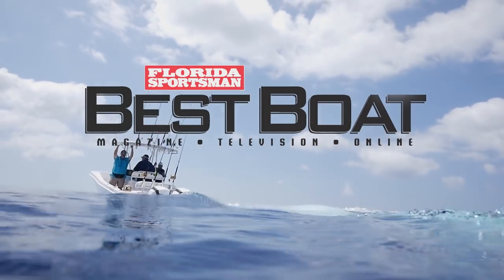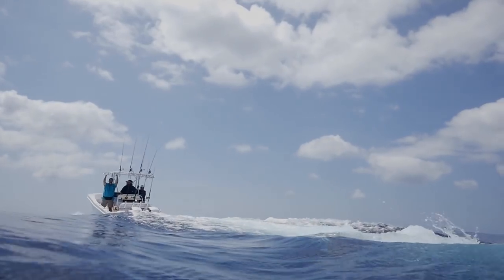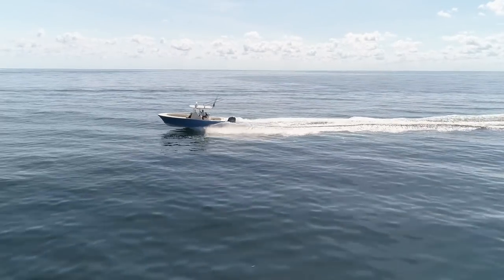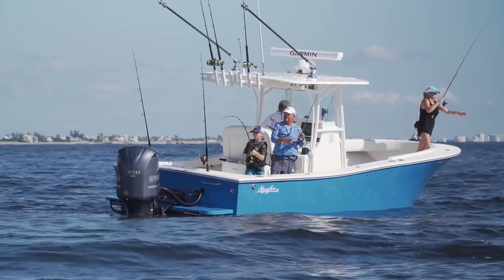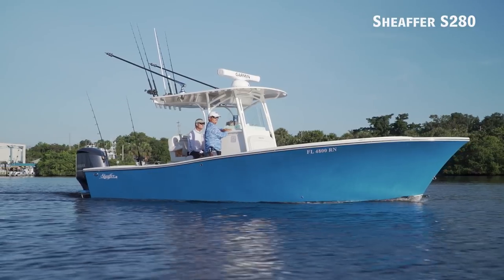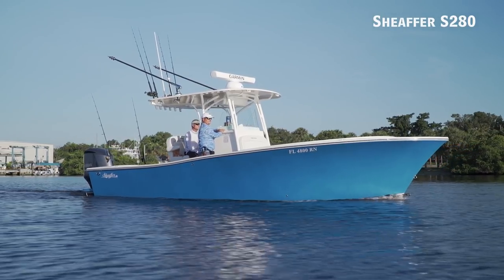This is a production of WGBH. Today on Florida Sportsman Best Boat, if you desire a thoughtfully laid out, custom fishing boat, we'll be taking a look at the Schaefer S280.